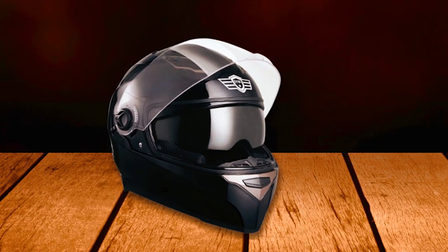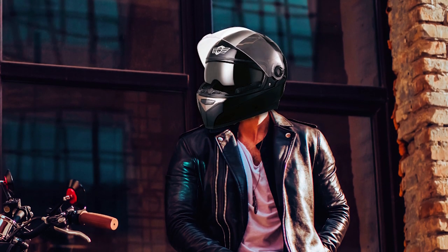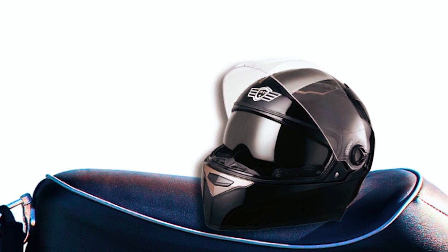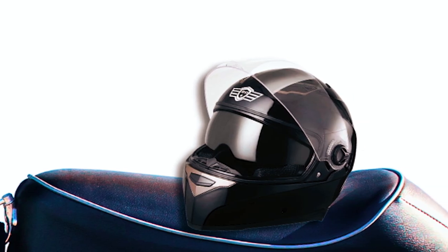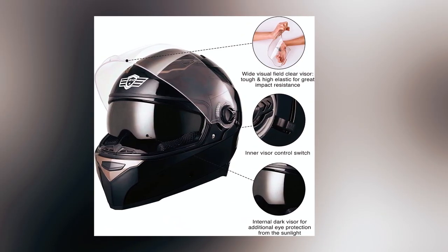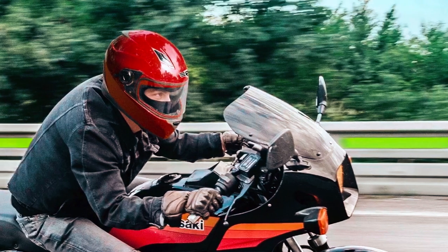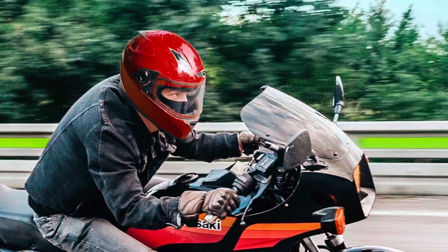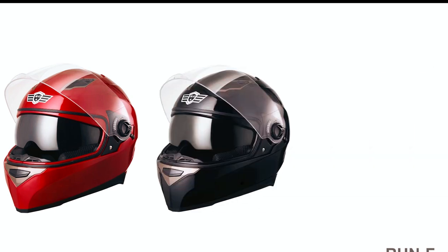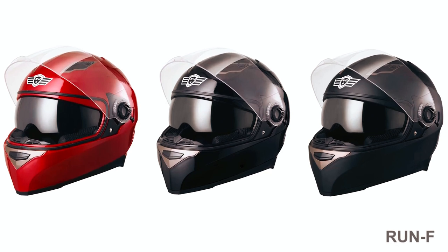One of the standout features of this helmet is its built-in double visors. It includes a wide visual field clear visor and an inner sun visor, offering versatility and convenience. The front visor is tough and highly elastic, providing exceptional impact resistance. The internal dark visor adds extra eye protection from sunlight and can be easily controlled with a switch. The quick release buckle allows for easy on and off, while the removable and washable liner and cheek pads make cleaning a breeze.